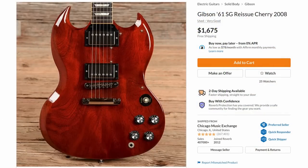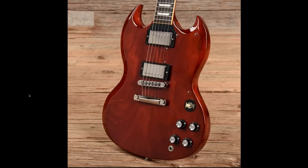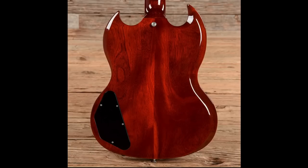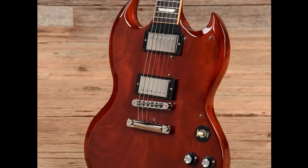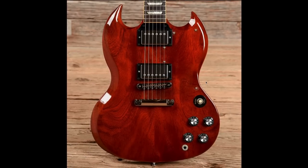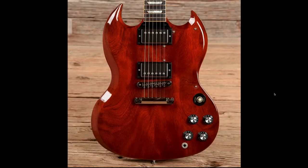Another cool one from CME was this 61 Reissue from 2008. You always know you're dealing with a late 2000s/early 2010s 61 Reissue SG just by looking at the headstock — they're obnoxiously big and pointy. I like this one for the wood grain patterns, which are quite nice. Then you notice: is that a clear pickguard? No, those are just pickguard screws left in the top. It's an acquired taste — instead of having holes, they decided to leave the screws in so the pickguard doesn't cover up all the beautiful wood, and it kind of works.